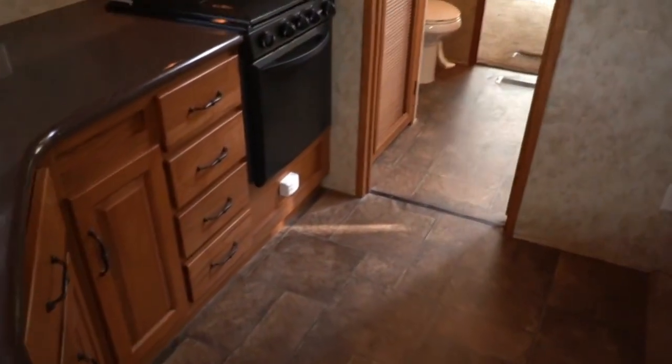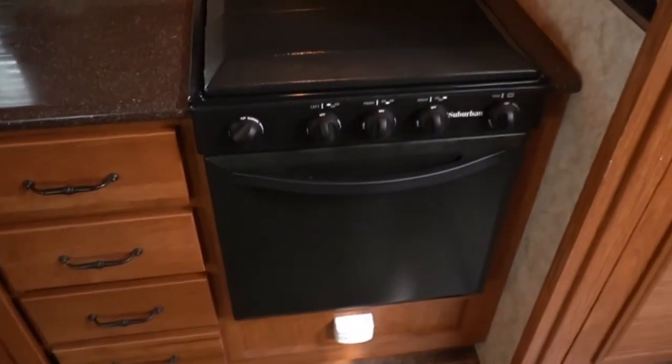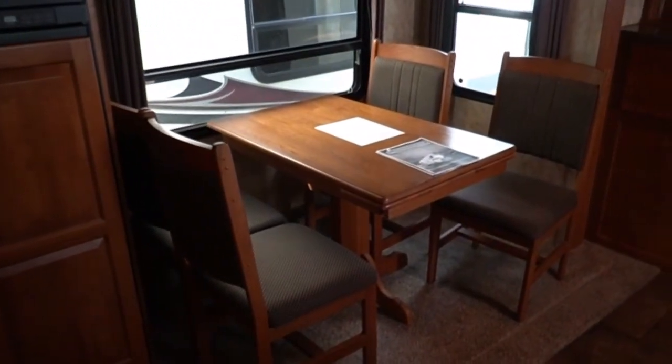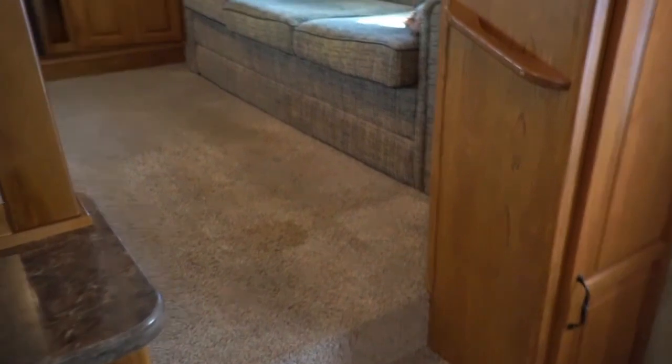I've got some of those shades closed too to try to cool it off in here because guys it is miserably hot. It's got solid surface quarry countertops, a 22-inch propane oven, stovetop, and microwave. It does have the upgrade 12 cubic foot four-door no-cold refrigerator/freezer that runs off propane or electric. There's a table and four chairs, and if you move one of these chairs you've got a little fold-down desk right here.